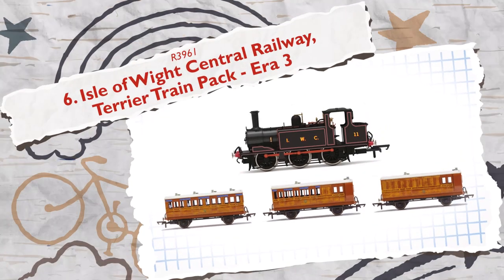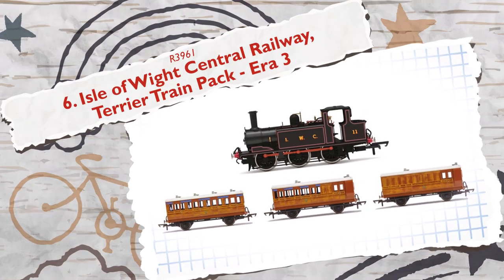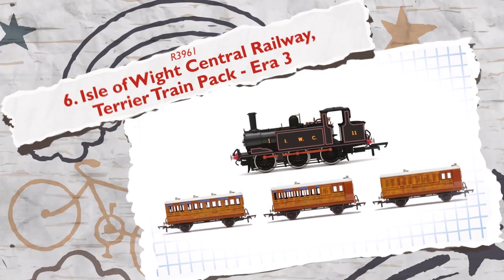This Terrier Train Pack is the ideal gift for steam collectors, bringing the history of the Isle of Wight Railway to Dad's model railway collection.